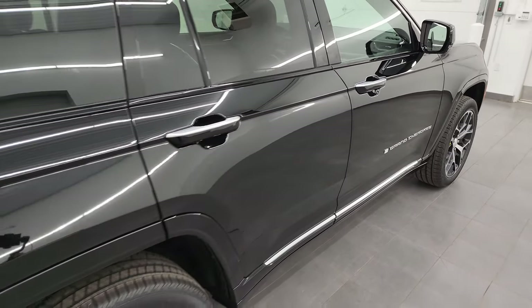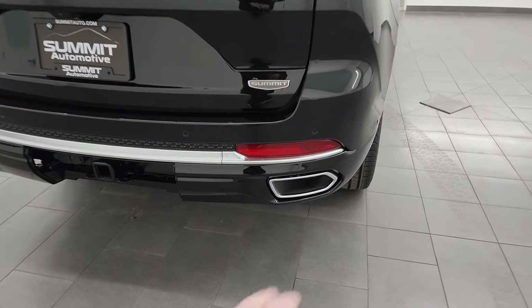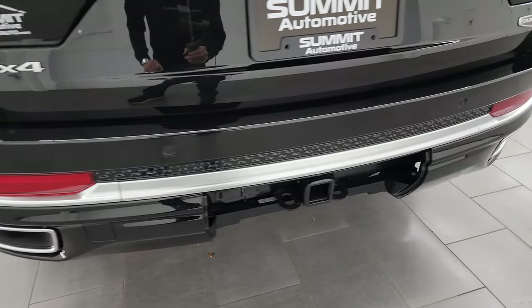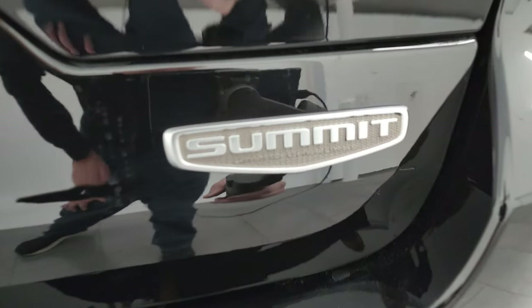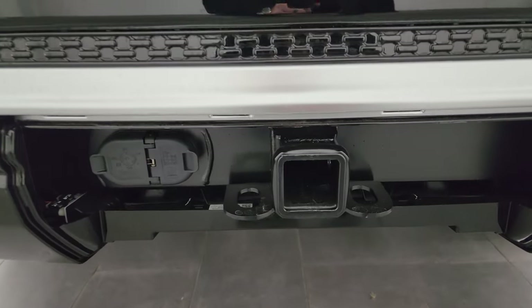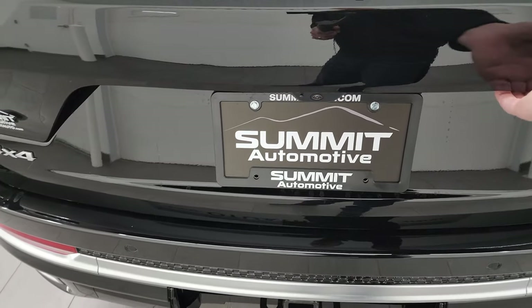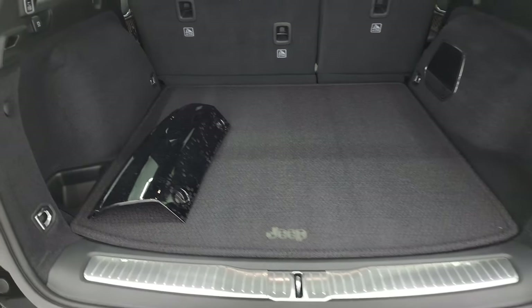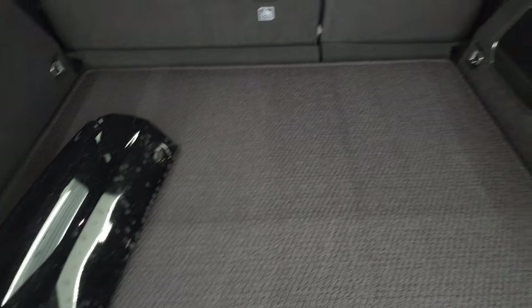Let's continue our outside walk-around. You do get the LED tail lamps. You get that silver finish around the exhaust tips as well as the rear bumper trim piece. The 4x4, Jeep, and Summit logos are all in that same silver finish. This one does have the towing package with the receiver hitch, 4-pin and 7-pin wiring. And it does have the power liftgate.